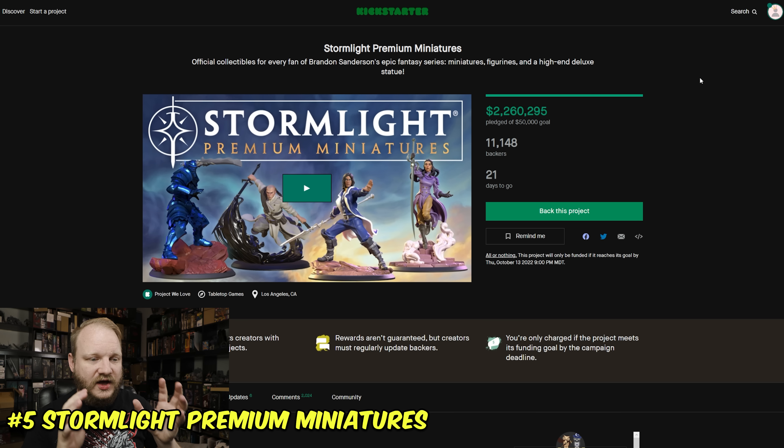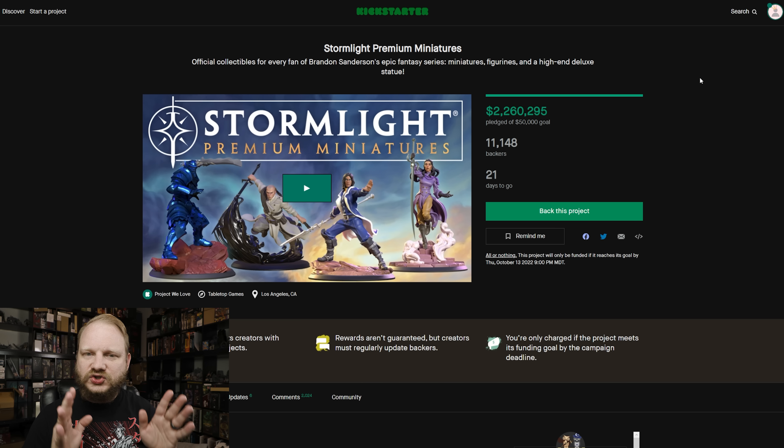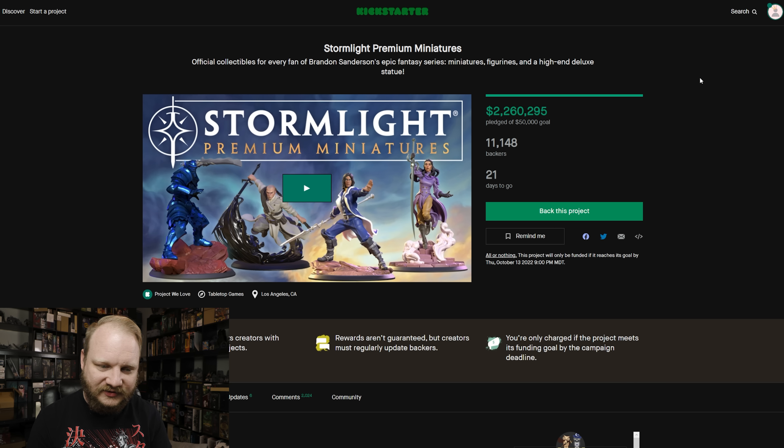Starting out at number five: Stormlight Premium Miniatures. This is actually a huge deal — 2.2 million raised and still 21 days to go. They're running it pretty straight, not adding any crazy add-ons or surprising you with added costs. It's just: here's our deal, and obviously 11,000 people have said yes, it probably is good.